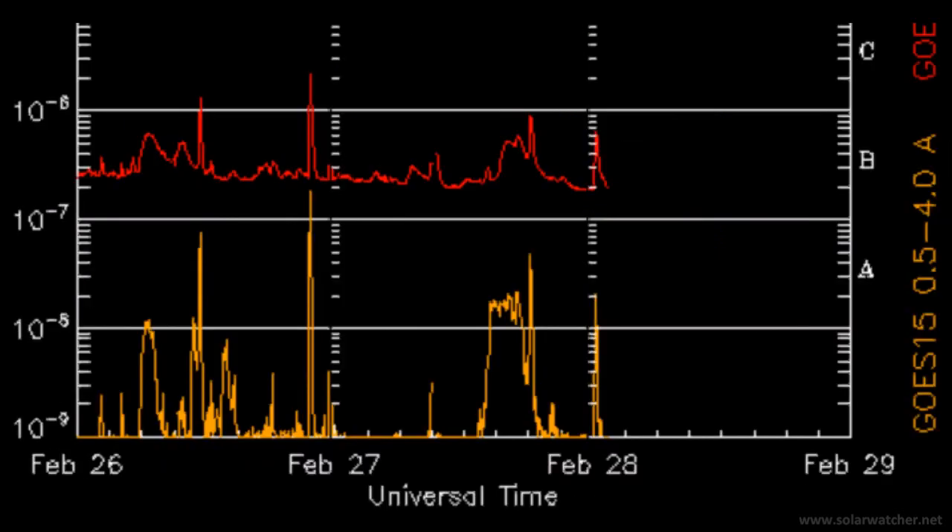We're now looking at the GOES X-ray flux monitor and there's not much to report since the activity from February 24. Solar activity is fairly quiet, with only two C-class flares being registered over the last 72 hours. But there is a long sustained bulge on this service and that's an indication of a long duration coronal mass ejection release from the solar corona.